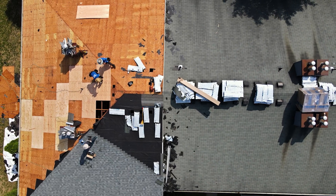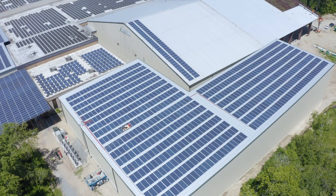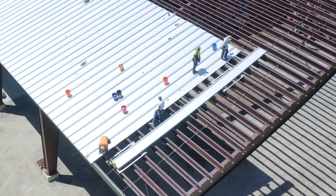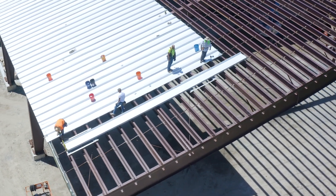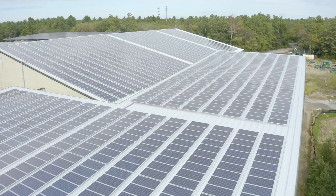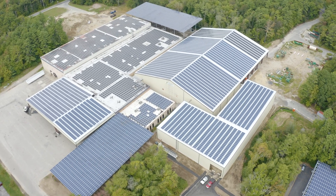This sometimes unforeseen expense destroys the financial pro forma of the system. Often when the decision is made to install solar, a new roof is required. Metal roofing has become the smart choice for roof type selection in these cases because not only can a metal solar roof system have lower initial costs than other roof system combinations, but it also leads to a better lifetime return on investment of the system.